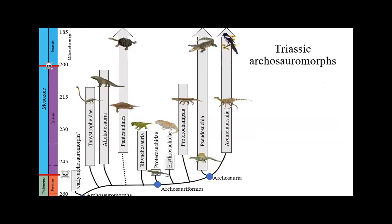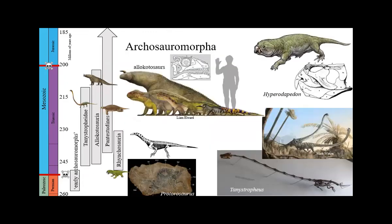Here's Archosauromorpha expanded a bit so you can see some of the diversity. You can see where turtles go — I've put a dotted line — and there are crocs and birds among the early archosaur clades of the Triassic.